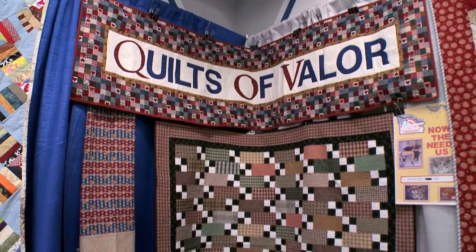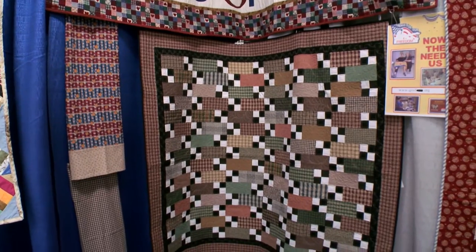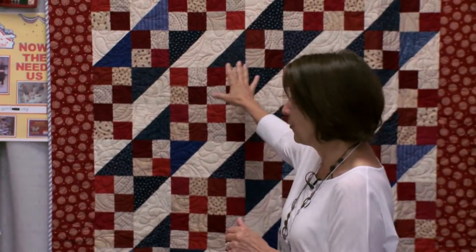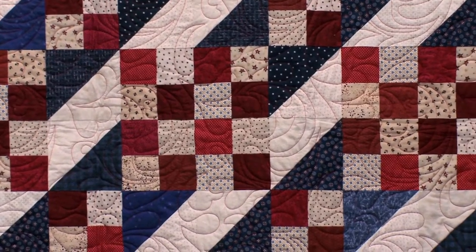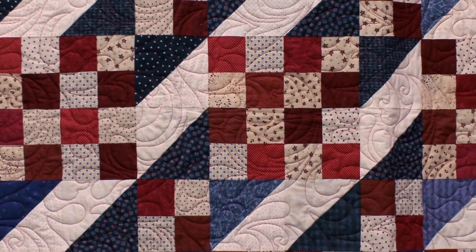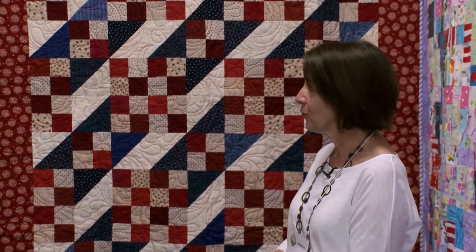Quilts of Valor is an organization that makes quilts for servicemen who have been wounded in the war, and unfortunately we have been making Quilts of Valor for way too many years. But we still have a very dedicated group of women making quilts to a kind of standard size. If you look at the red, white, and blue one behind me here, this is a very good example of one that would be presented to a wounded serviceman. Sometimes we hear back from these service people or their families, and they're always so very, very thankful for the gift they've received.